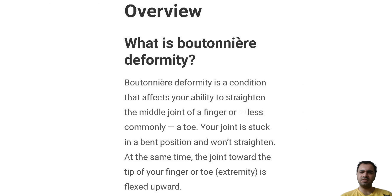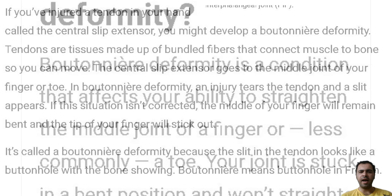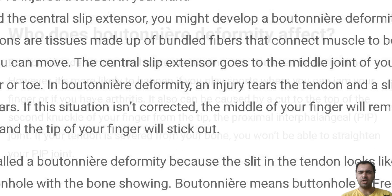Diagnoses and tests. How is boutonniere deformity diagnosed?